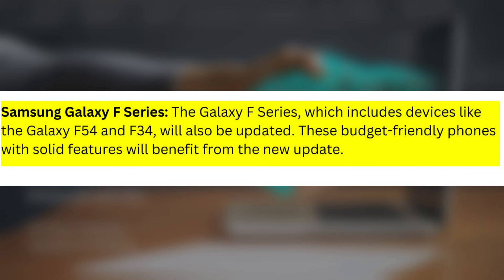Samsung Galaxy F Series: The Galaxy F Series, which includes devices like the Galaxy F54 and F34, will also be updated. These budget-friendly phones with solid features will benefit from the new update.